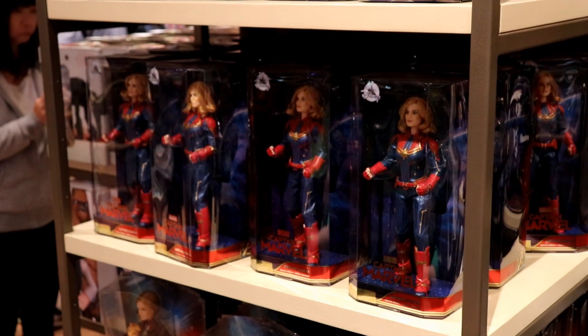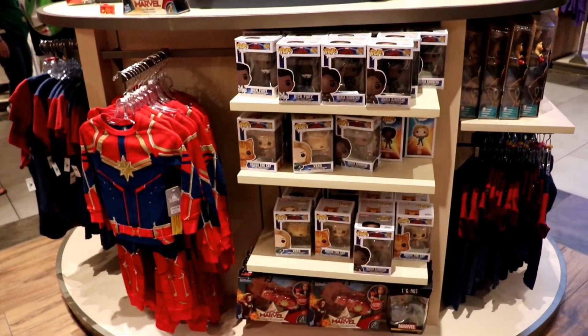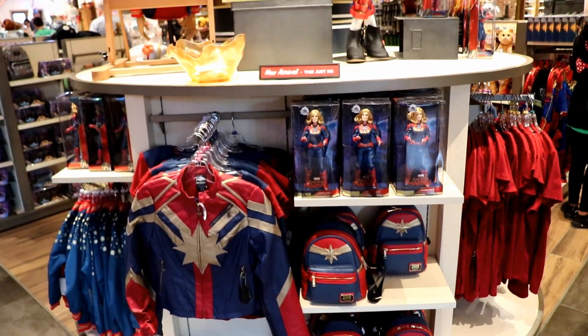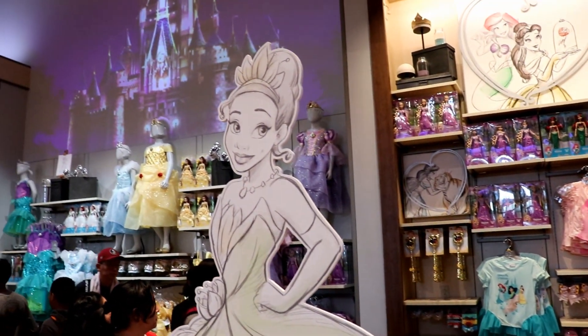They also had a lot of Captain Marvel merchandise as that movie had just come out the week before we were in Disney World, and if you've seen it you know what this cat is about.